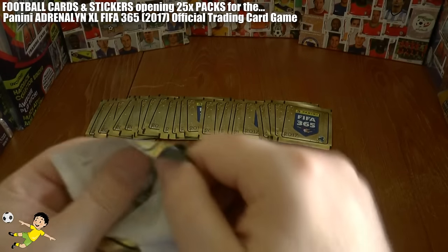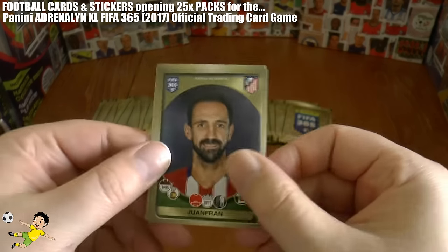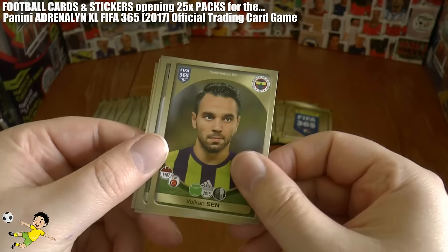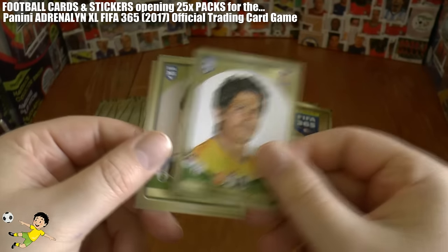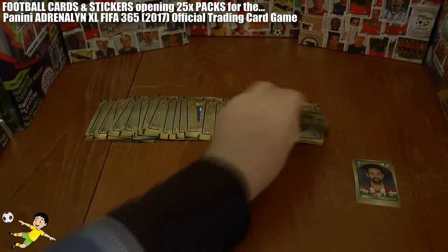You get five stickers per pack and we start with the veteran there — Griezmann of Atletico, Lewandowski of Bayern, Volkan Sen, Damien Alvarez, and Jérémel completes that first pack.